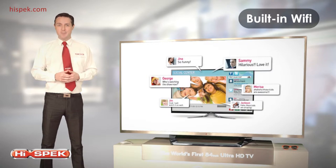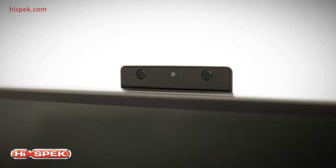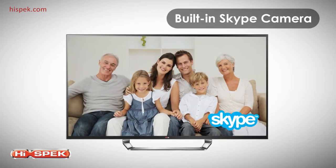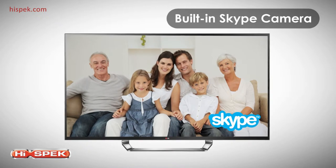LG's Social Center app lets you chat with friends on your social network, and you can take advantage of the built-in Skype camera, direct from your LG Smart TV. No computer or smartphone required.